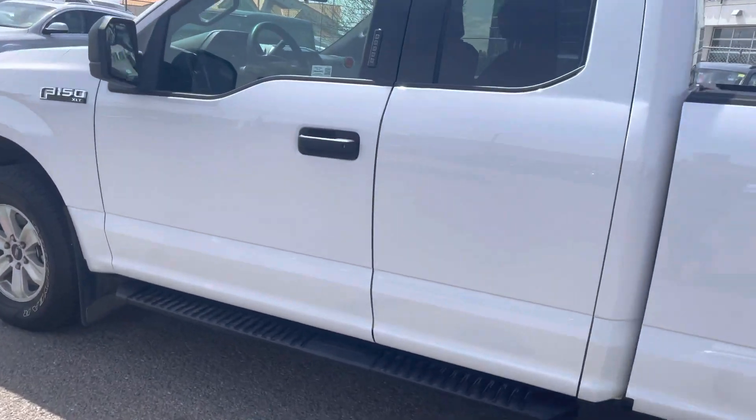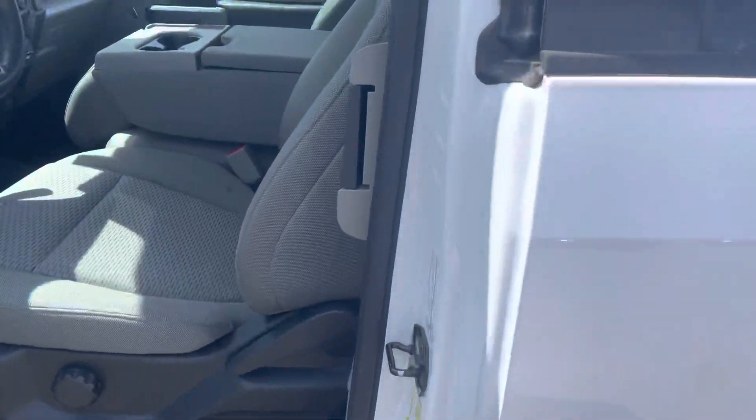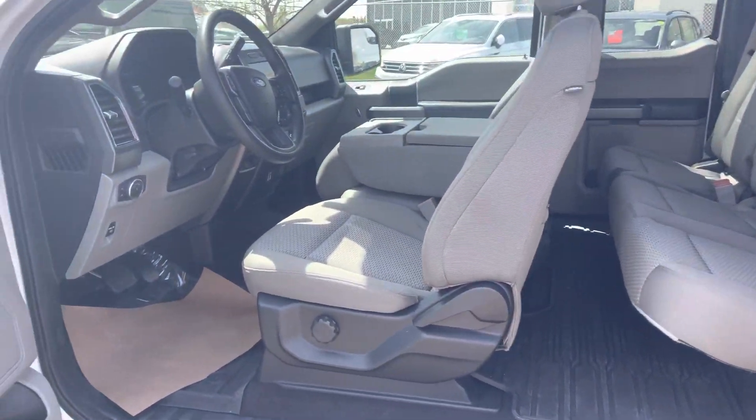You're going to find yourself with remote entry, and of course you've got the combination lock for the door here. This extended cab does have the doors for the back seat as well, so you can fit the crew or the family inside.